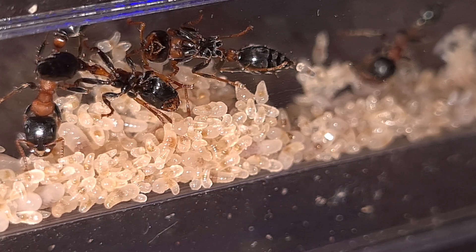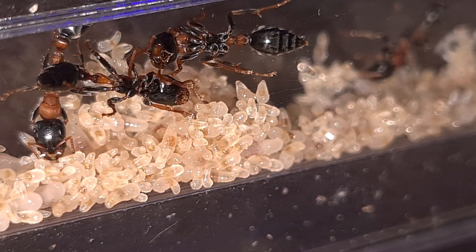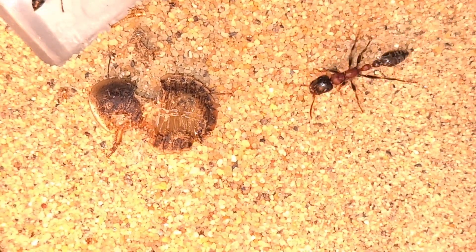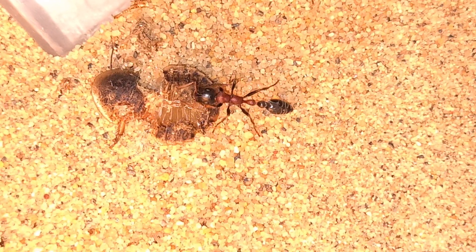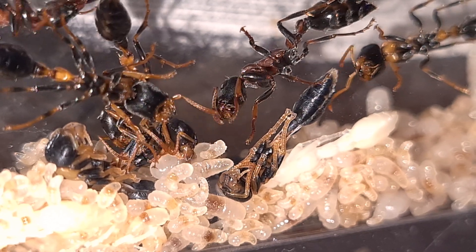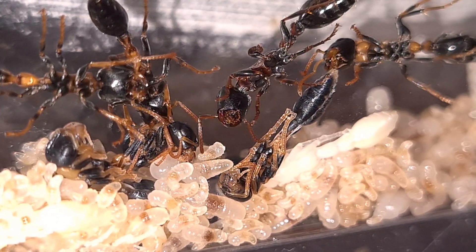Along with the colony I received some feeder insects, which they consumed a lot. It took me a while to notice that the feeder insects had mites. The colony is doing a lot better now but is still recovering from the mites. I had to remove the outworld and clean everything out. I added some lime and predatory mites, and now, after three weeks, I reconnected a new clean outworld and it seems they are doing a lot better.